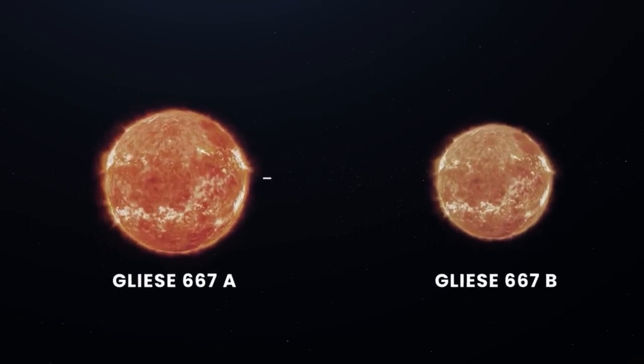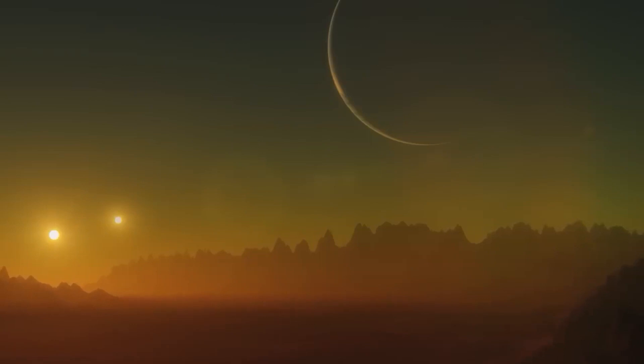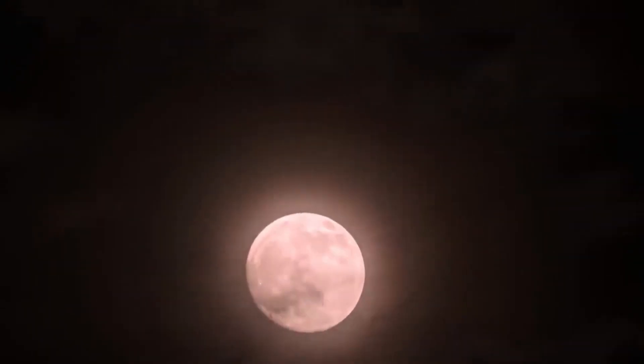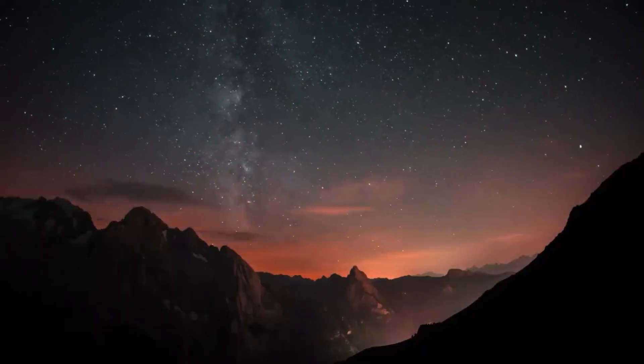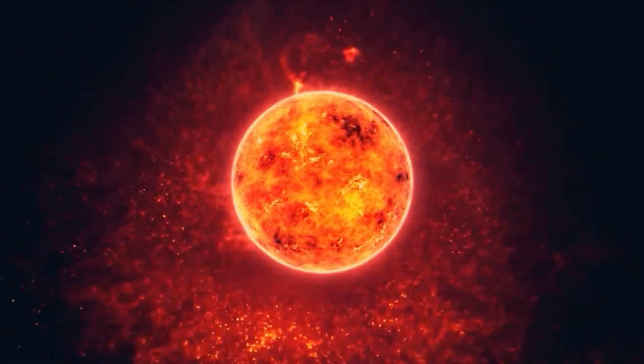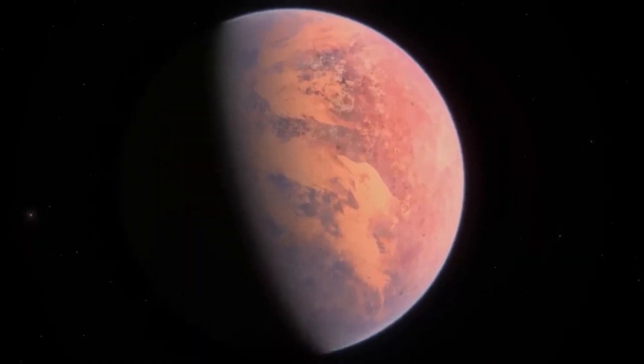GJ667Cc receives faint reddish light from its star. The other two stars, Gliese 667A and B, are located at a distance of about 230 AU — much further than the distance between Pluto and the Sun — and outside the planetary system. However, the two other Suns would still be seen as a pair of bright stars visible in the daytime, and at night they would shine as bright as the full moon, while our Sun would appear as a distant star.